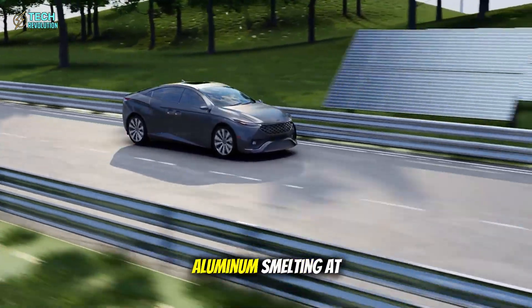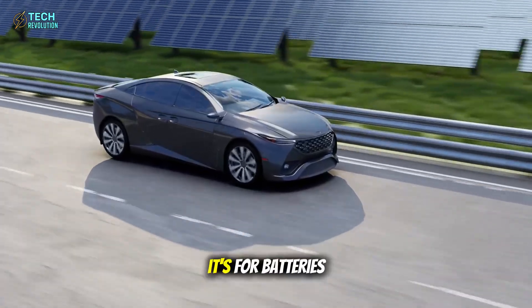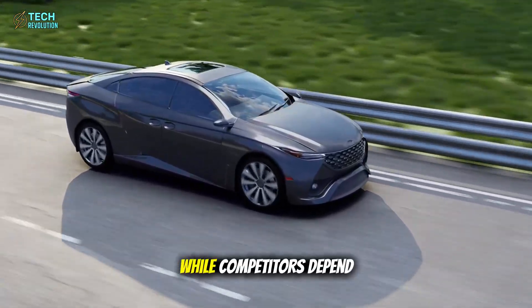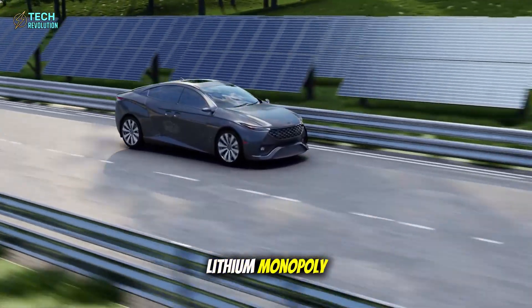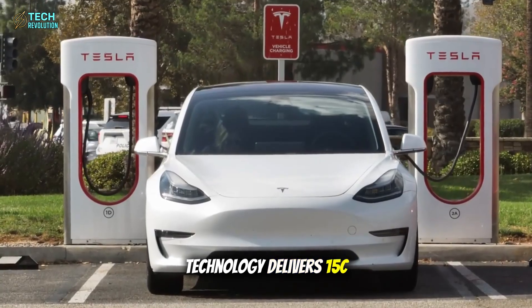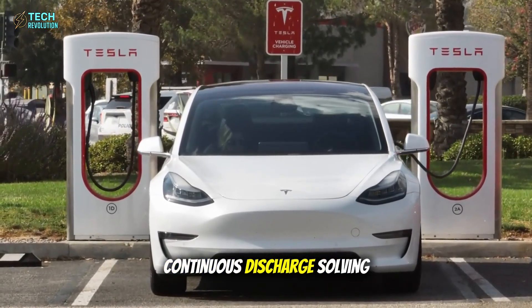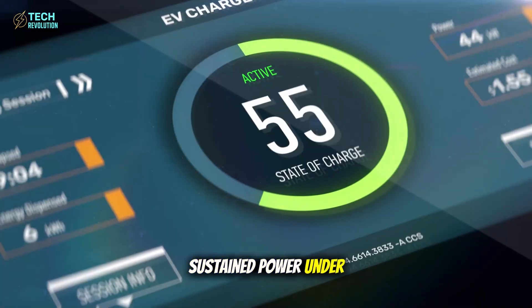Tesla just expanded aluminum smelting at Giga Texas, and it's not for car frames — it's for batteries. While competitors depend on China's 75% lithium monopoly, Tesla's aluminum-ion technology delivers 15C continuous discharge, solving EV's hidden weakness: sustained power under load.